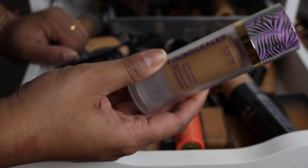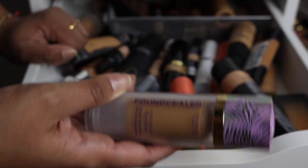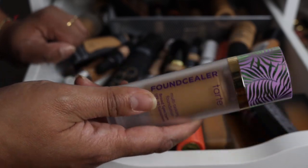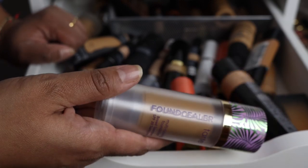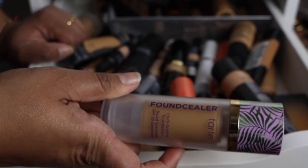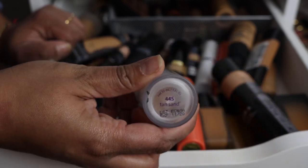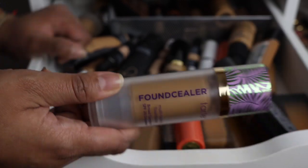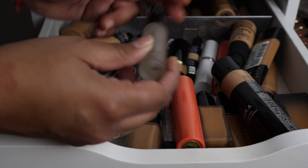Sometimes I do dumb things and buy foundations because of cute packaging, which is kind of what happened with this Tarte foundation. I bought it in the summer and felt it was too dewy to wear then, but I thought it might be a good winter foundation. I really should pull it out and try it more, but I need to make a note to myself: never buy Tarte foundations. There are just too many better options.